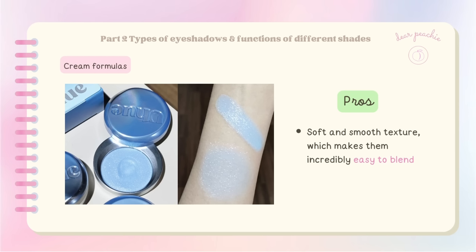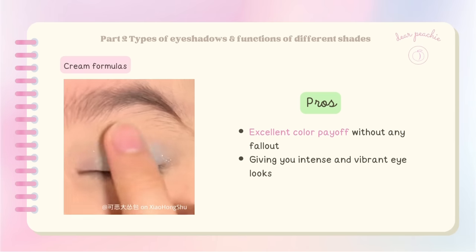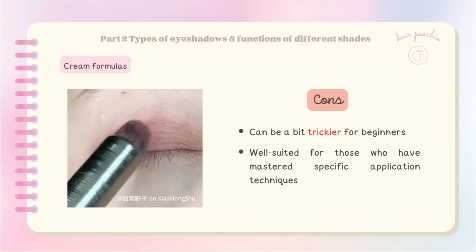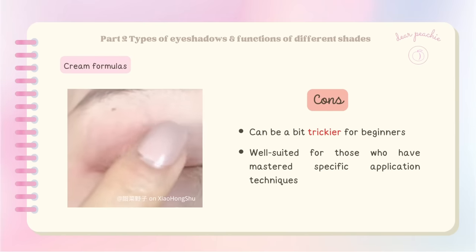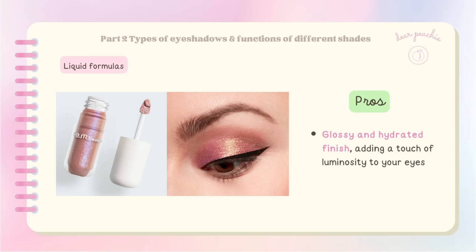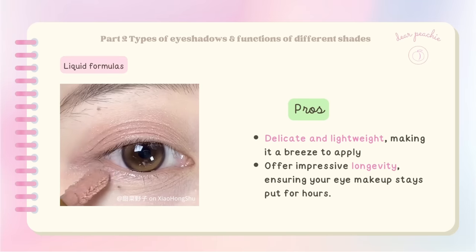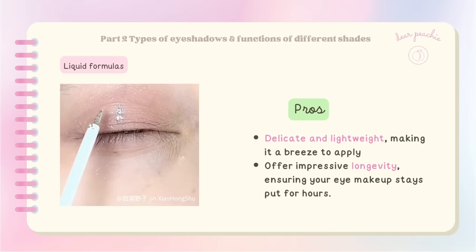One of the standout features of cream eyeshadows is their soft and smooth texture, which makes them incredibly easy to blend. They offer excellent color payoff without any fallout, giving you intense and vibrant eye looks. However, cream eyeshadows can be a bit trickier for beginners — they require a certain level of skill and technique. Liquid eyeshadow provides a glossy and hydrated finish, adding luminosity to your eyes. The texture is delicate and lightweight, making it easy to apply, and they offer impressive longevity.